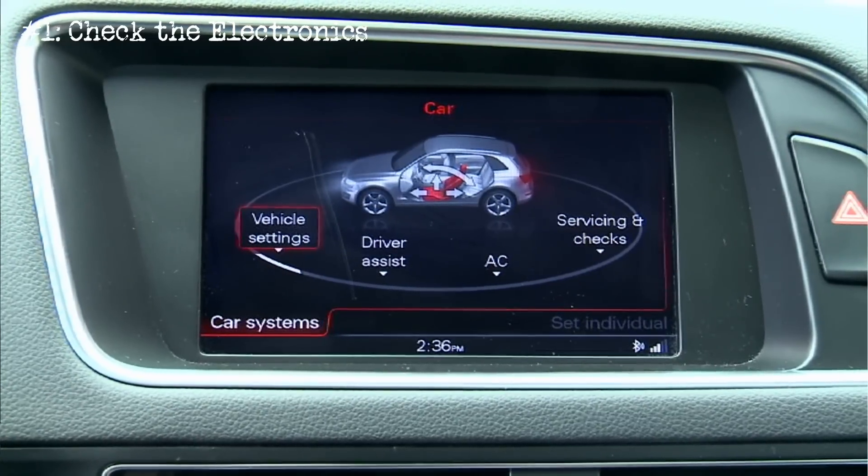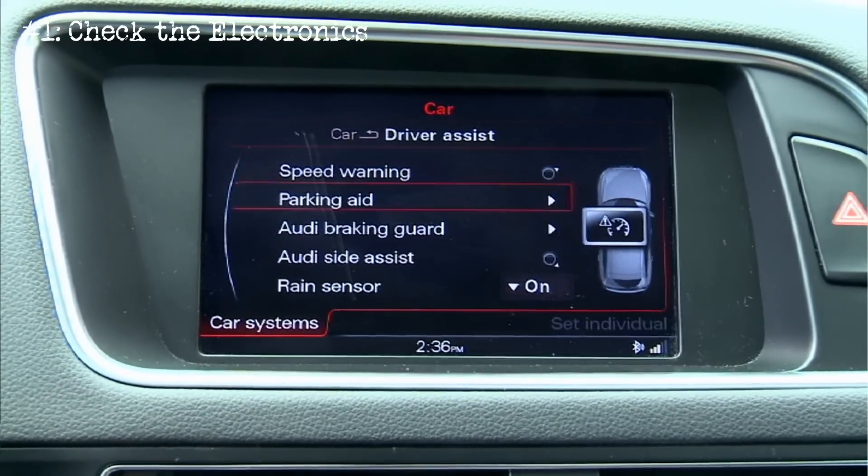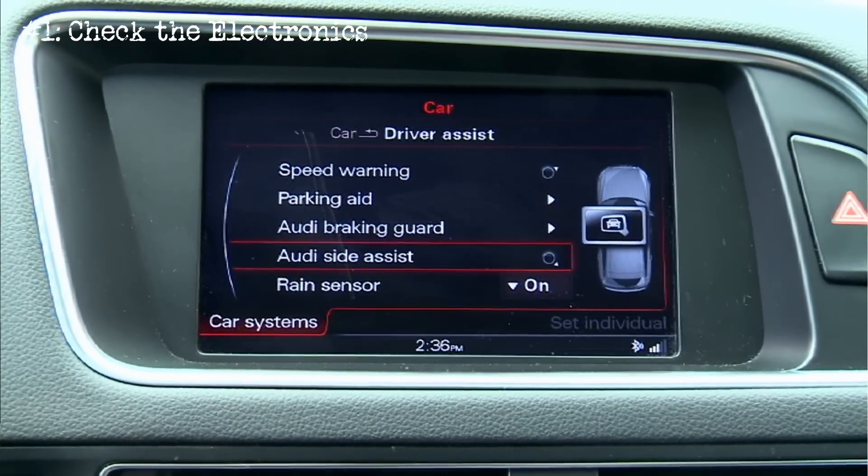Starting with number one, which is to check all of the electronics on board. You're going to want to confirm proper operation of anything inside that Q5 that runs on electricity, especially the MMI interface controller, the climate control, the air conditioner, and the cruise control systems.